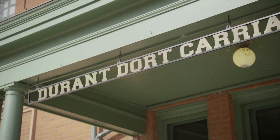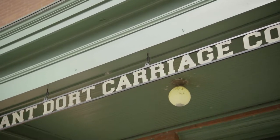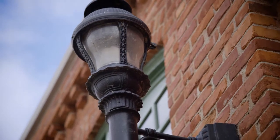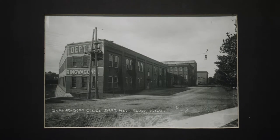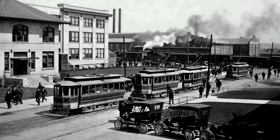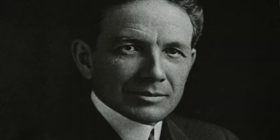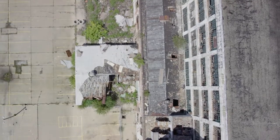That story starts with Factory One. Were it not for this building and what happened here and in the surrounding area, there very likely wouldn't be a General Motors today. This is really the birth of industrialization in America, and anything that's left that we can save and tell the story is so important.